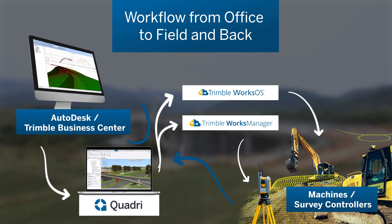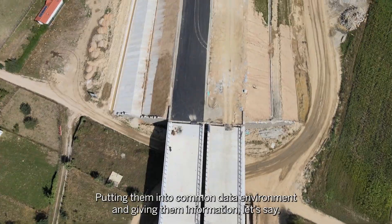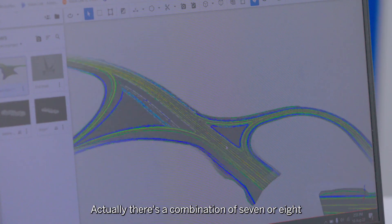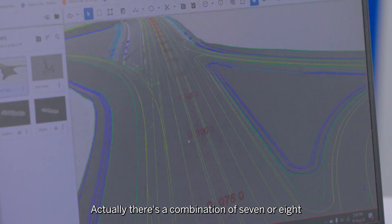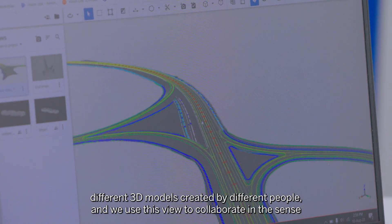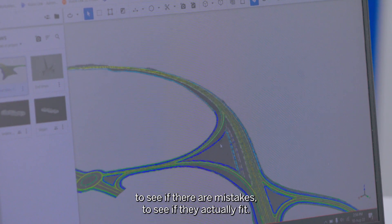Basically the models are everywhere — putting them into a common data environment and giving them information, let's say the eye in BIM. Actually there's a combination of seven or eight different 3D models created by different people, and we use this view to collaborate — to see if there are mistakes, to see if they actually fit.